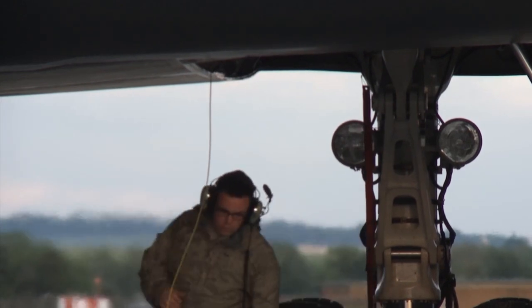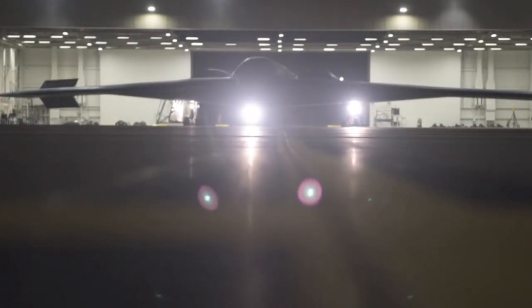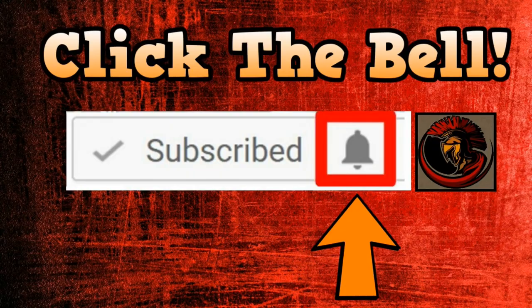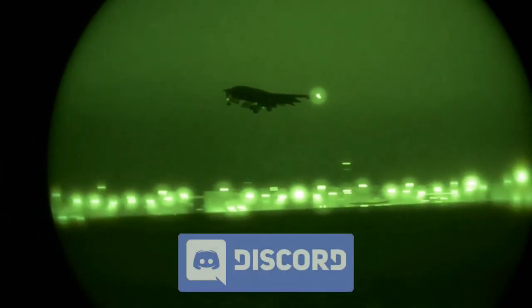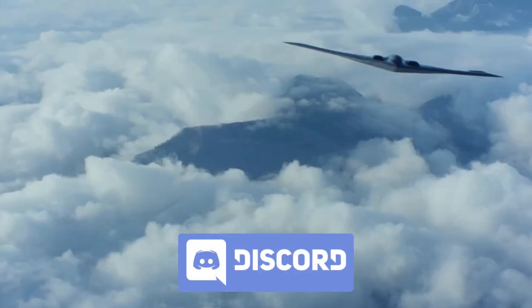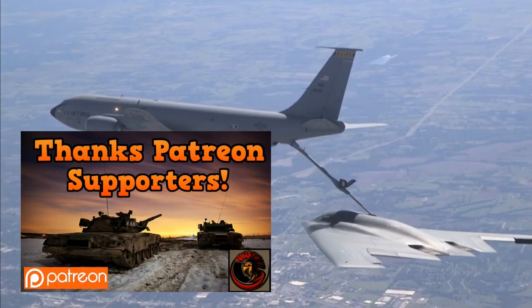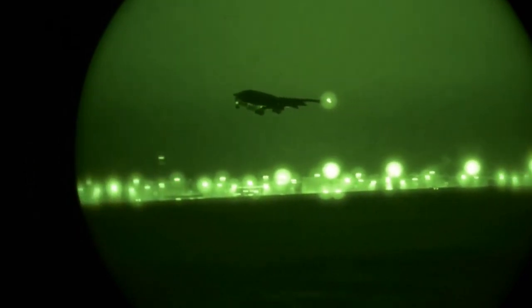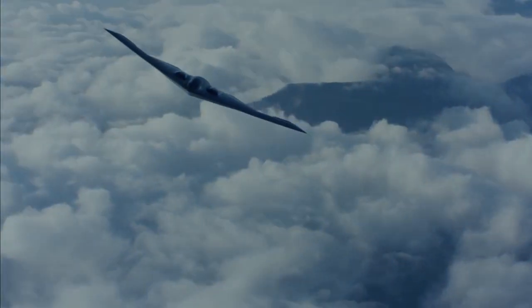That is it for today on our military aviation video of the B-2 Spirit. I hope you enjoyed it and learned a little bit about it. If you want to know more, you can research further into this aircraft's stealth technology. If you enjoyed the video and want to see future videos, please hit the bell button by the subscribe button. You can also check out my Discord — the link is in the description below. Thank you to everyone supporting me on Patreon with donations — I cannot express how much I appreciate that. Thank you all and have an absolutely outstanding day.